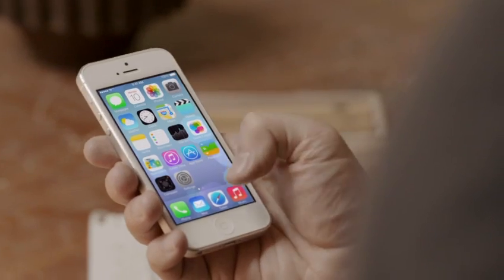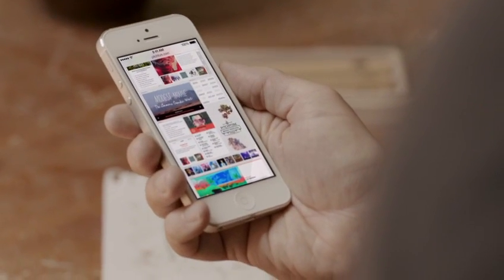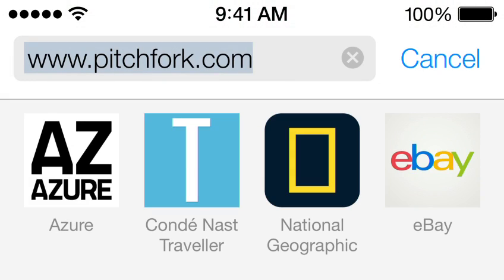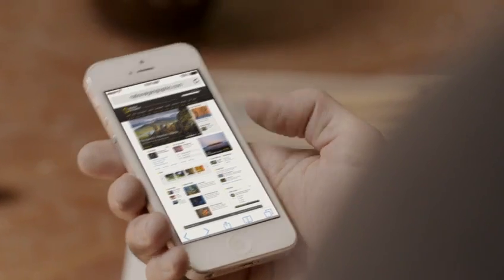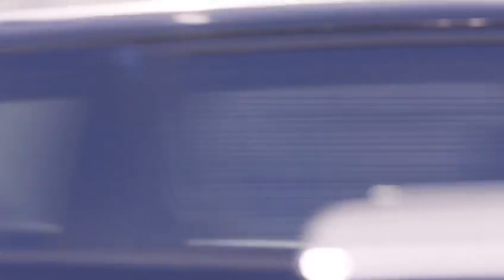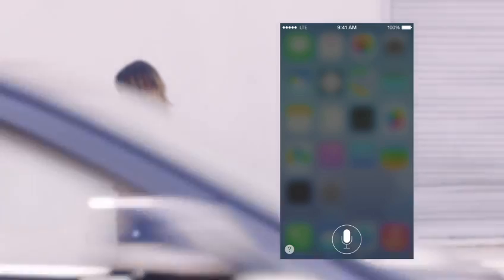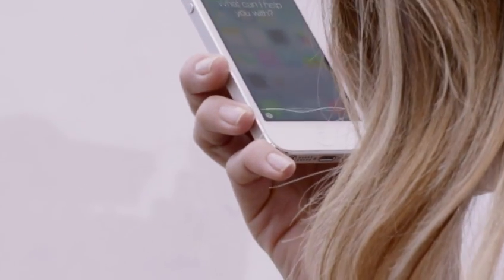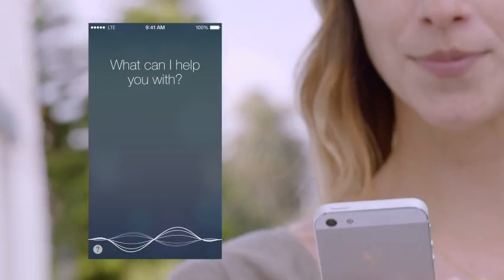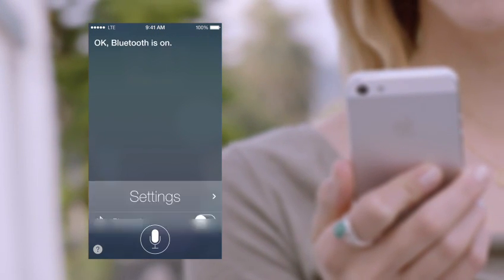Safari's redesigned user interface lets you see more of your content, starting with full-screen browsing. The Unified Search field helps simplify searching, and there's a new view for your bookmarks, and also a new way to see your Safari tabs. Siri is now even more helpful and informative. We've integrated Twitter and Wikipedia, and with new male and female voices, Siri sounds better than ever. Siri can also assist you in new ways, by doing things like changing the settings on your iOS device.